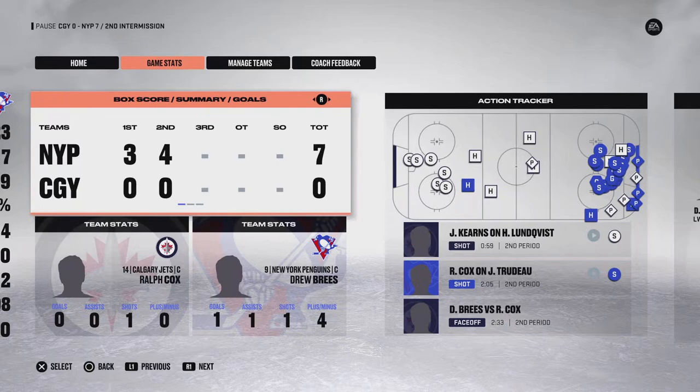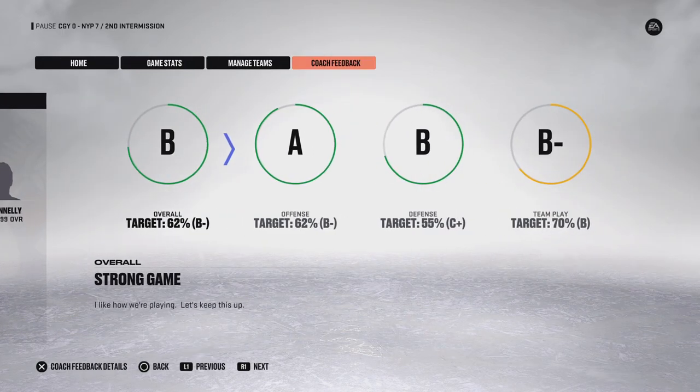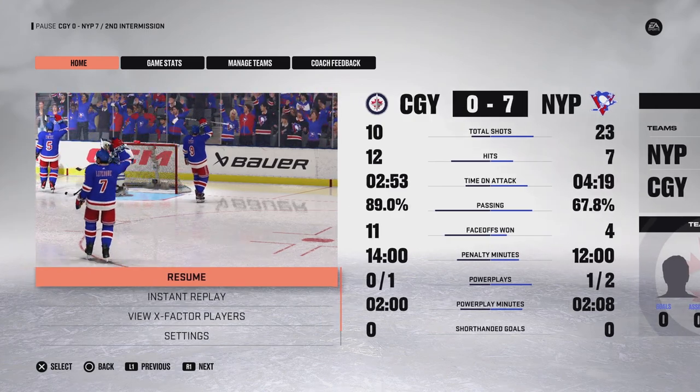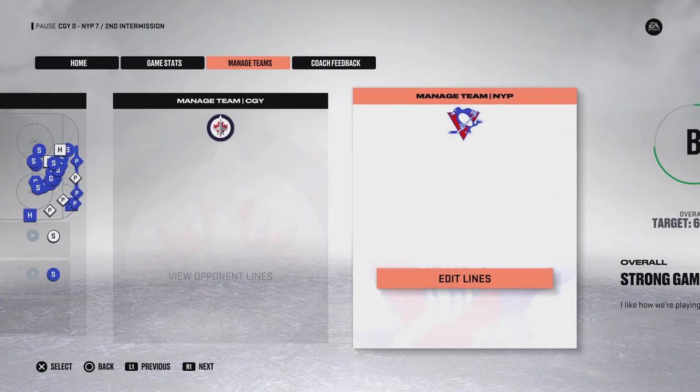We'll get a fresh sheet of ice and come back with period number three in moments. Don't forget, fans — if you're here with somebody celebrating a birthday tonight, go to our guest services booth and they'll see their name up on our big screen before the end of the game.